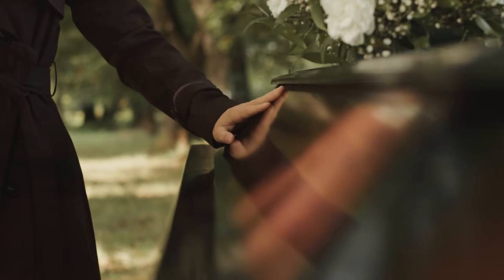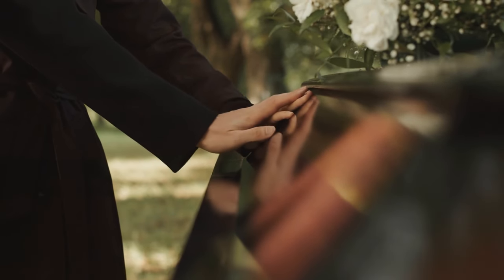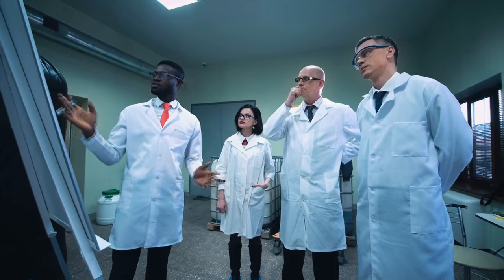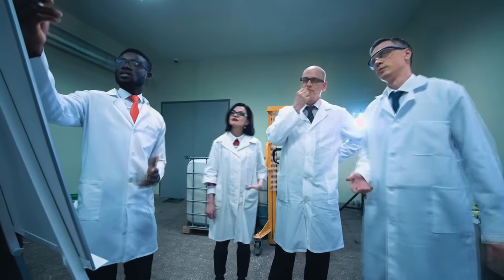Unfortunately, the male tarantulas only get to enjoy the festivities once — they will die within a few months of mating. The females, on the other hand, can live upwards of 40 years. From what I was reading, we do not know for sure what their max age is, but 30 to 40 years seems pretty normal. If you want some job security on a grant, maybe try to see if you can start a study to raise one from birth to death — should get you pretty close to retirement.